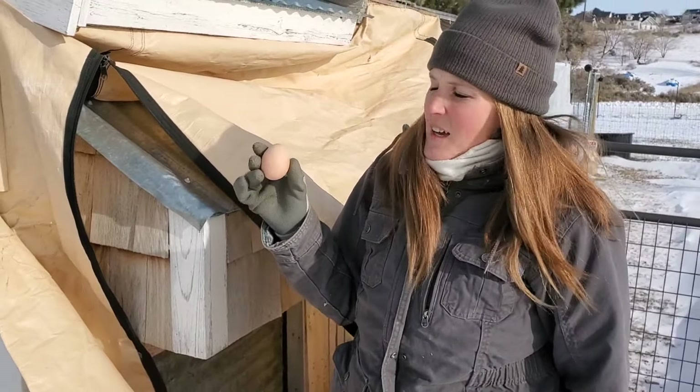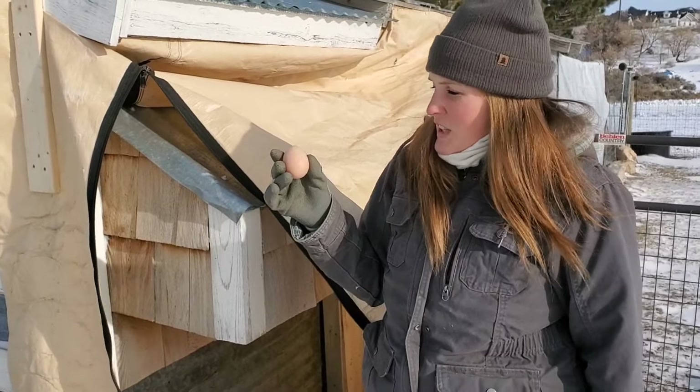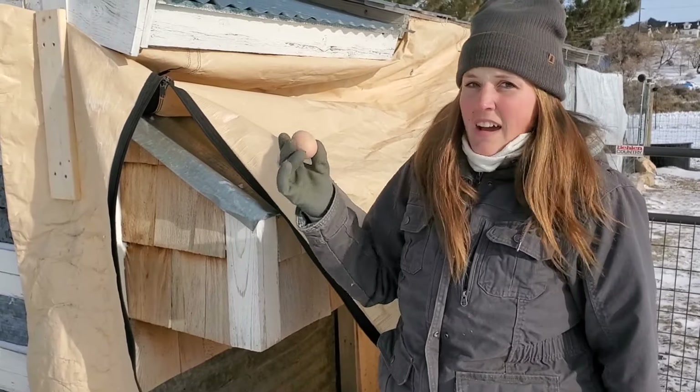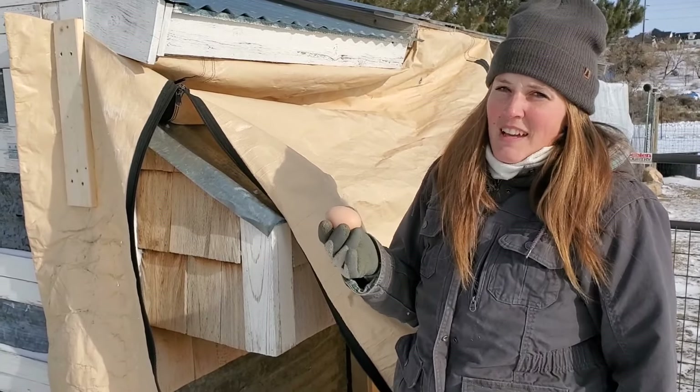Even with negative temperatures we're still getting a couple of eggs from some of our really good hens. Added bonus — keep your nest boxes cozy and they'll keep laying for you.